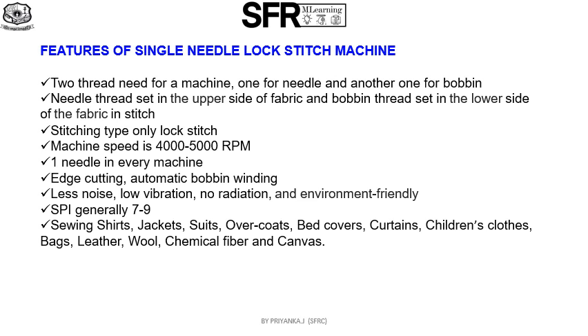The single needle lock stitch machine has a speed of 4000 to 5000 RPM. These types of machines have edge cutting and automatic bobbin winder. They produce less noise pollution compared to other types of machines — low vibrations, no radiation, and environment friendly. These machines are used for sewing shirts, jackets, shoes, overcoats, bed covers, curtains, children's clothes, bags, leather, wool, chemical fibers, and canvas.